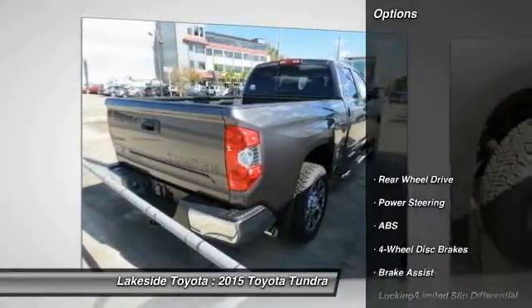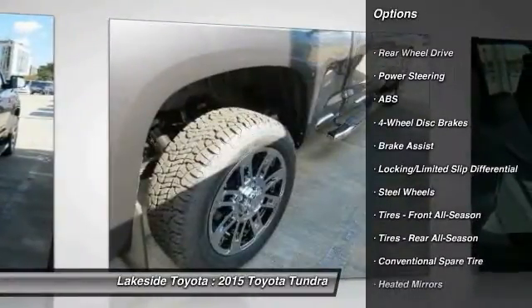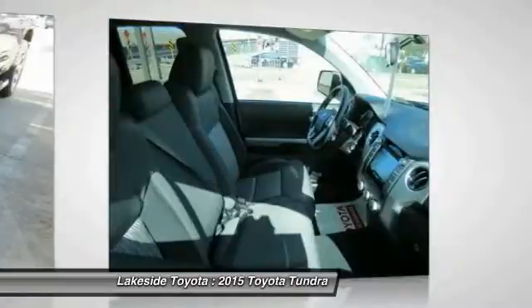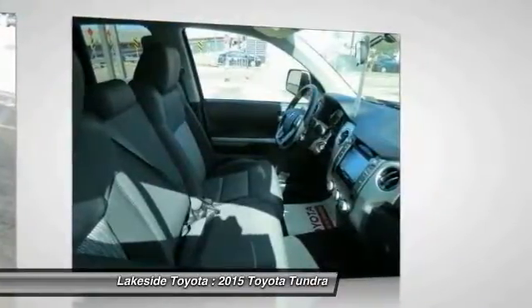Here are some of this vehicle's great options: anti-lock braking system, stability control, traction control, air conditioning, power steering, adjustable steering wheel, driver airbag, cruise control, keyless entry, and four-wheel disc brakes. Affordable style and reliability are what you're looking for.